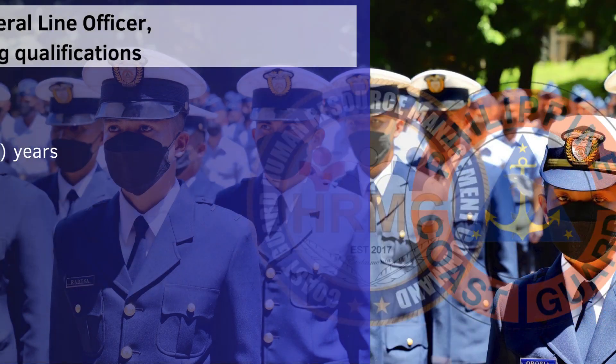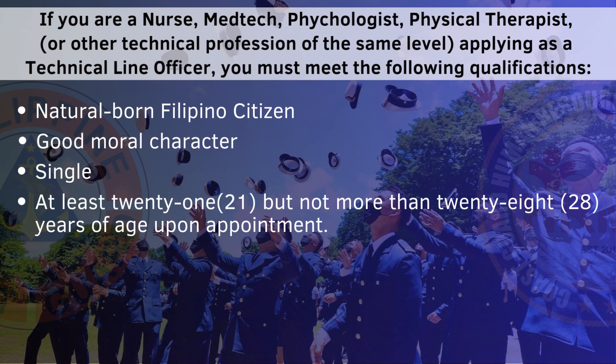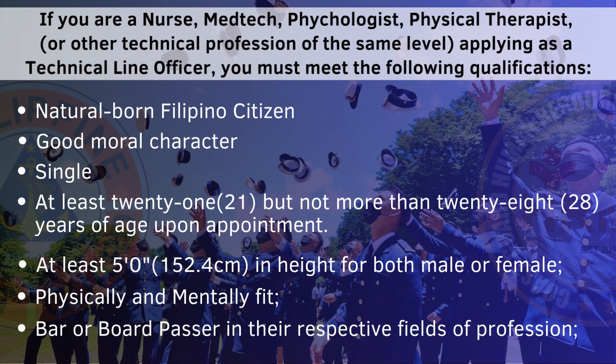If you are a nurse, medical technologist, psychologist, physical therapist, or other technical profession of the same level applying as a technical line officer, you must meet the following qualifications.